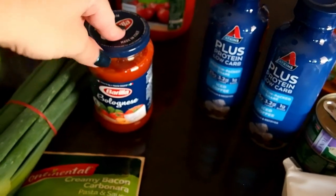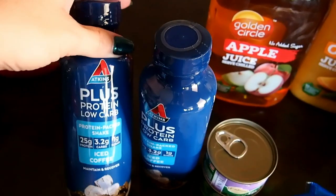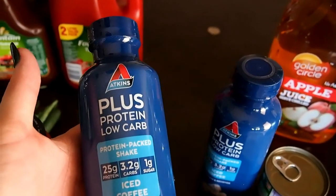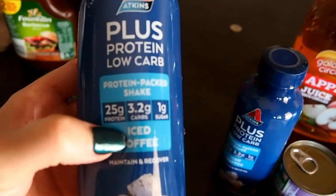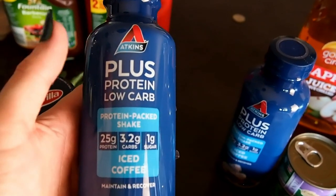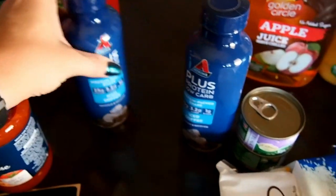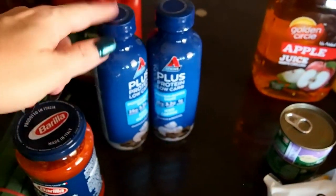I got some more bolognese pasta sauce to have in the cupboard just in case we make spaghetti. I also got these plus-protein low-carb protein-packed iced coffee shakes, which have really good macros for me. It's getting so hot that it's good to have a colder drink option. I only buy them when they're on special — usually about $5 each.